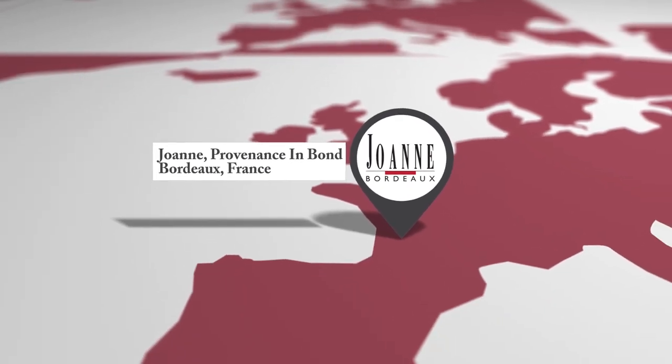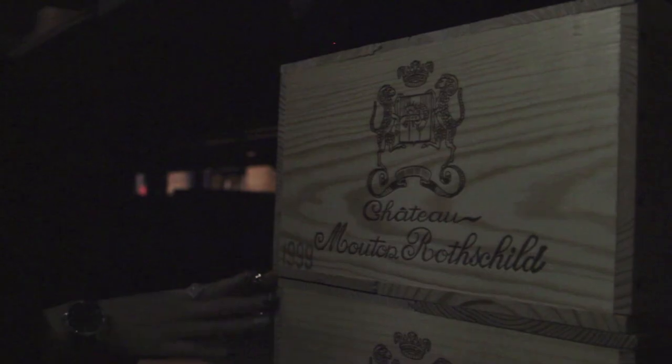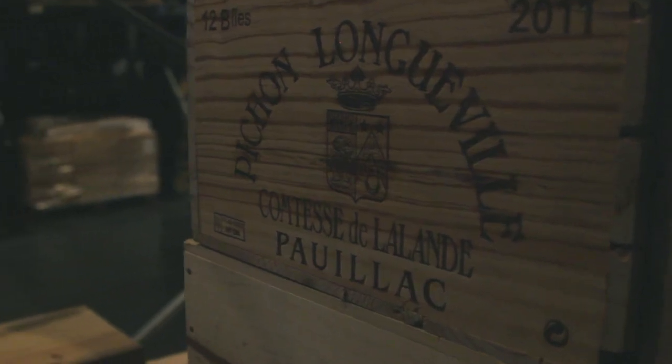We have perfect traceability. Each bottle — we know when it has been delivered and where it is coming from. Storage is temperature and traceability, so we guarantee that. Inbound means it is more secure than Fort Knox.